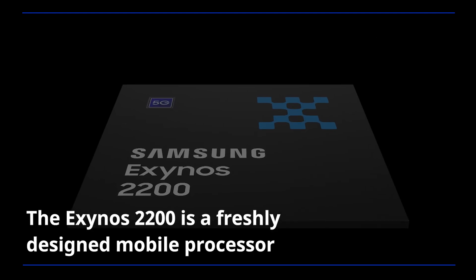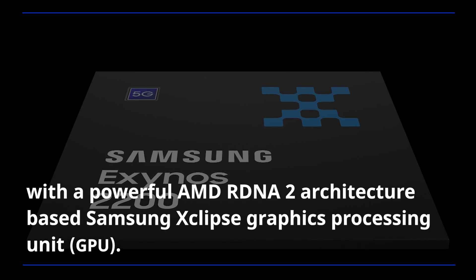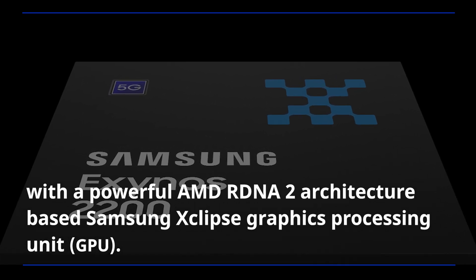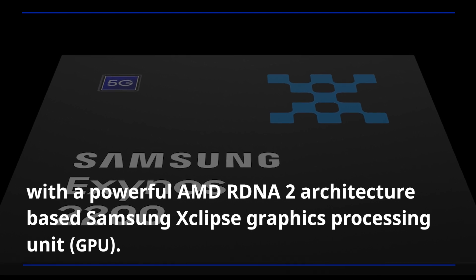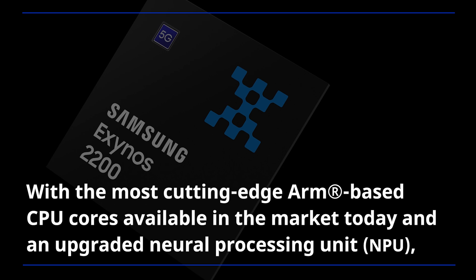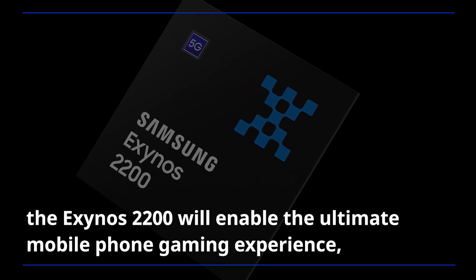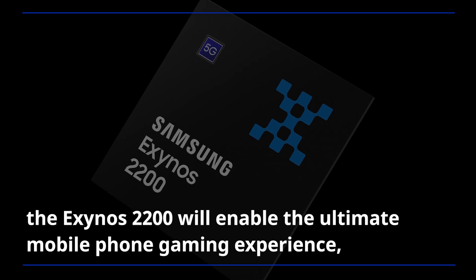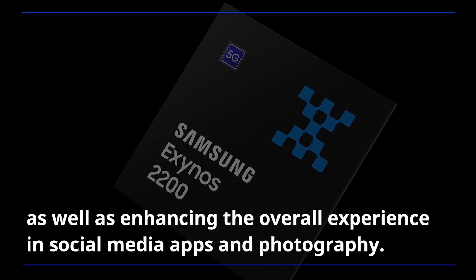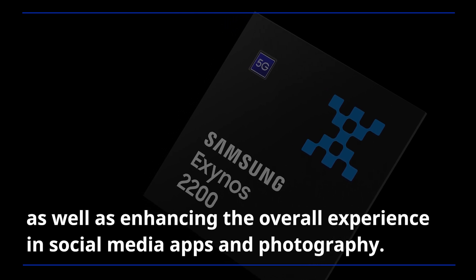The Exynos 2200 is a freshly designed mobile processor with a powerful AMD RDNA 2 architecture-based Samsung Xclipse graphics processing unit, the most cutting-edge ARM-based CPU cores available in the market today, and an upgraded neural processing unit. The Exynos 2200 will enable the ultimate mobile phone gaming experience, as well as enhancing the overall experience in social media apps and photography.